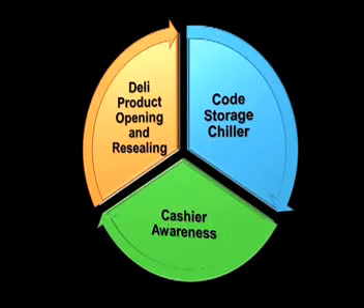Code storage chiller: a coded storage chiller ensures products are displayed on a first in, first out basis. Departmental supervisors and managers must ensure codes are adhered to on a daily basis. The turnover time must be 2 days for fresh seafood, 3 days for produce, and 7 days for fresh meat and deli.